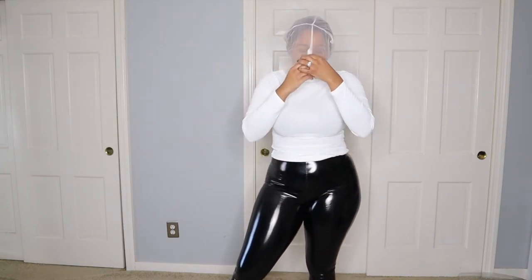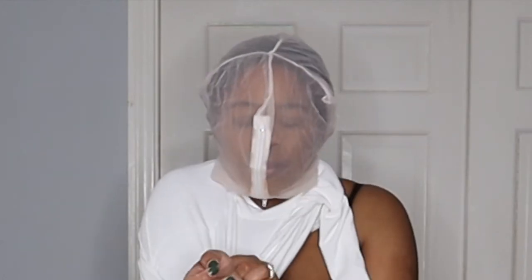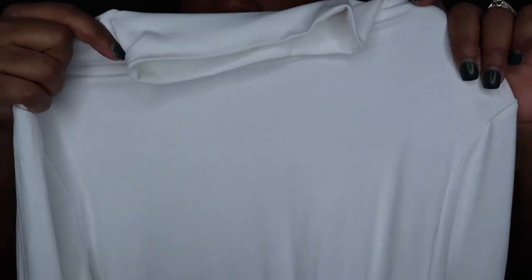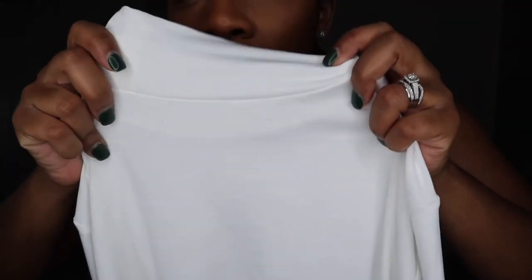I want to share my lifesaver with you guys. Especially when I have a white top on, I just take my shirt off like this and I don't have to worry because my makeup is safe. Look at this top — there's like no makeup anywhere. That thing is just amazing and I just wanted to share it with you guys.